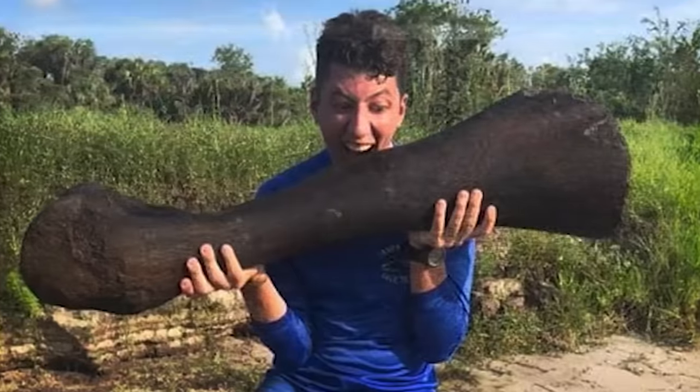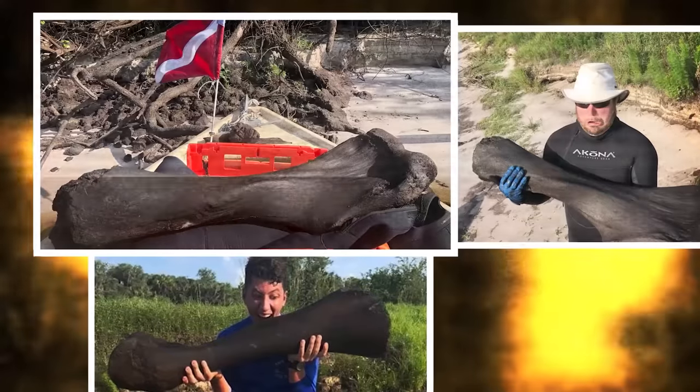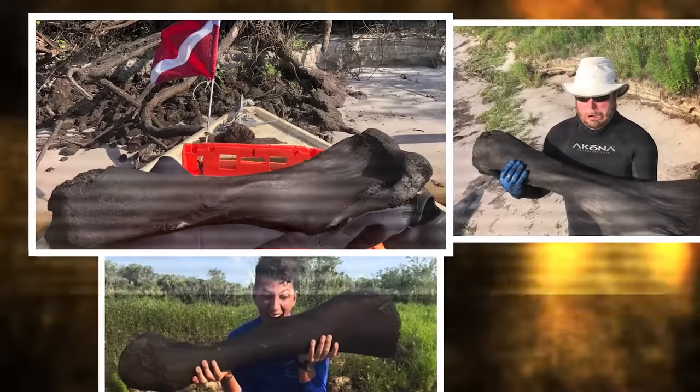Henry is my buddy, yelled at me, said, 'Hey, Derek, I found some.' Oh, my goodness. Derek Demeter and his friend found this four-foot-long, 50-pound mammoth bone earlier this week.